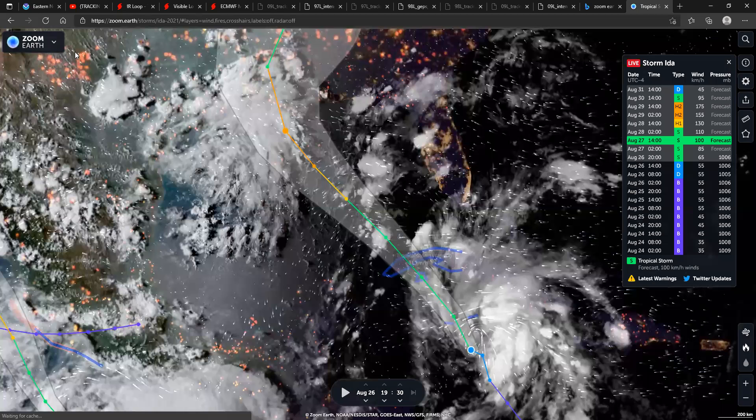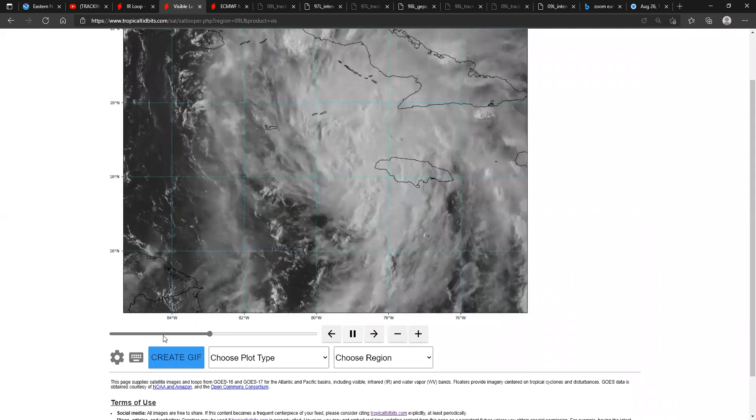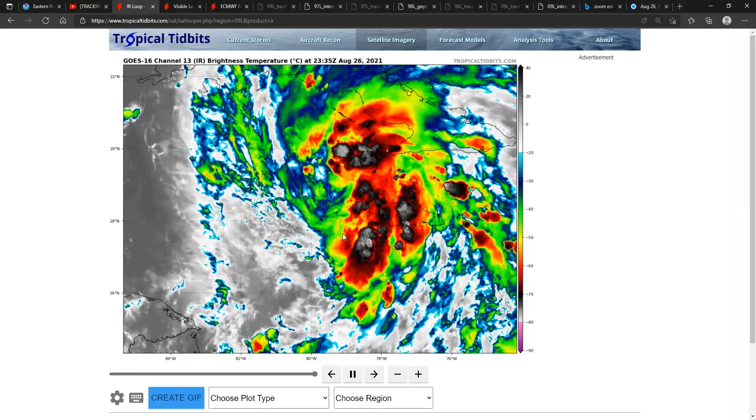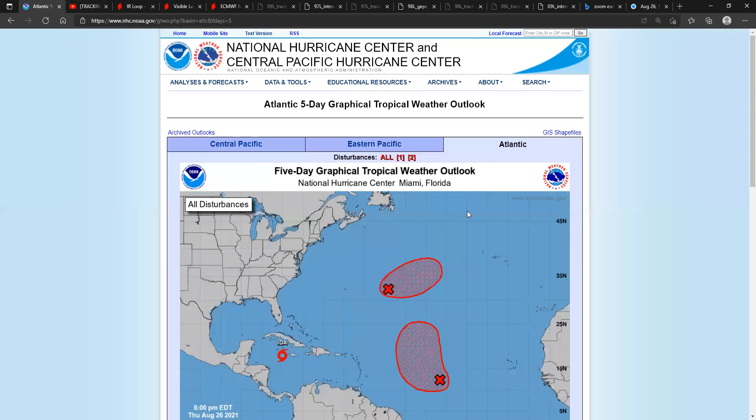There are some areas in pretty significant danger. Looking at the visible satellite, I would think if this becomes a hurricane it would be located somewhere in this area. According to the National Hurricane Center, we'll most likely see a tropical hurricane in a couple of days.